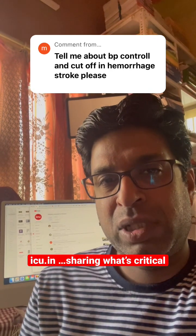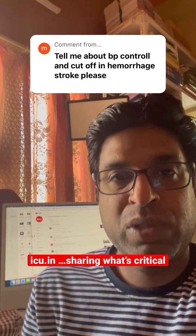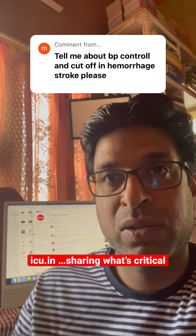Today's question is: what is the control and cutoff value of blood pressure in hemorrhagic strokes? We want to control blood pressure in intracranial bleeds because if the blood pressure remains high, there are chances of increasing the hematoma size — that is, increasing the size of bleeding in intracranial hemorrhage.